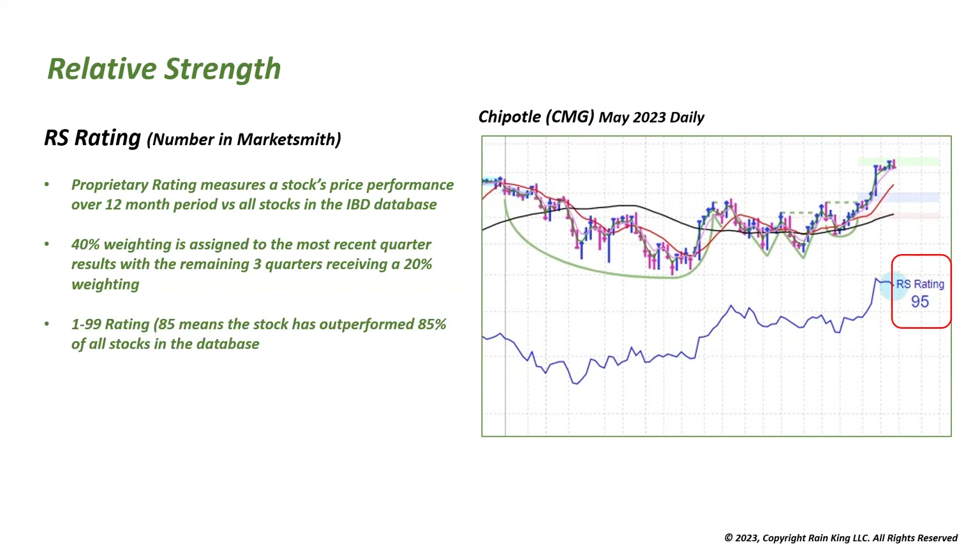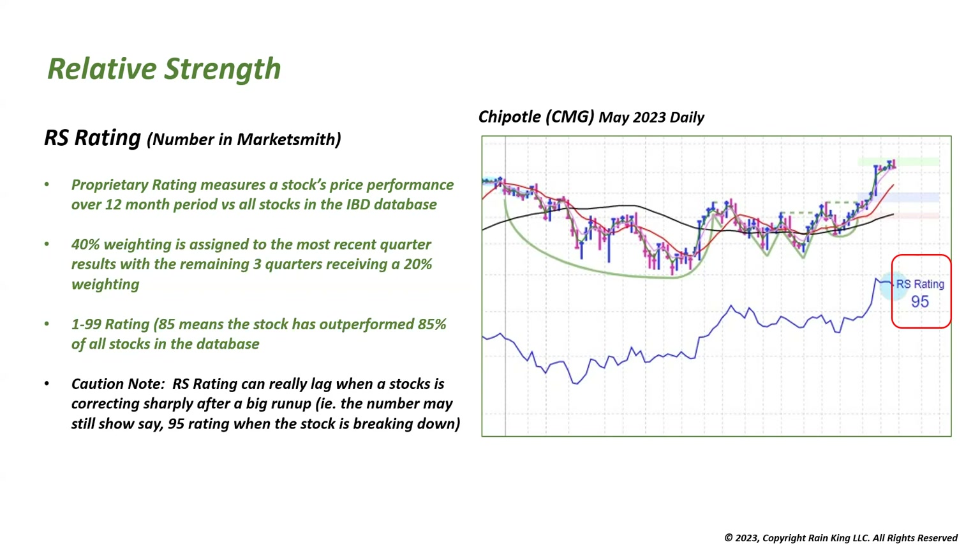The rankings go from 1 to 99, with 99 being the highest. An 85 means the stock has outperformed 85% of all stocks in the IBD database. A caution note: the relative strength rating can lag when a stock that has been in a sharp uptrend suddenly goes into a sharp correction. The RS line might be coming down, but the actual number may still show 95 even when the stock is clearly breaking down.